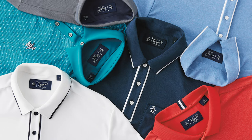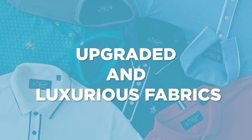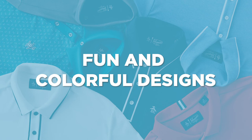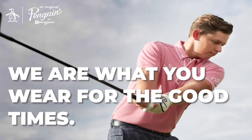If there are three things to take away from this about Original Penguin Golf, it's this: versatile styles, upgraded luxurious fabrics, and fun and colorful designs. 2021 is going to be a big year for Original Penguin. With all of this excitement, it's important to remember — we are what you wear for the good times.